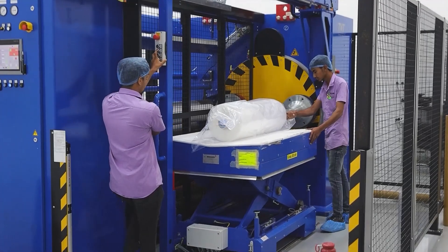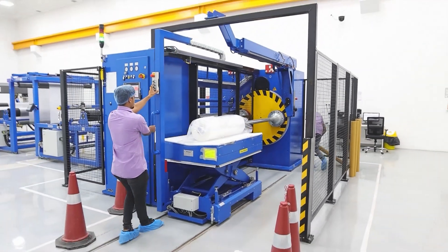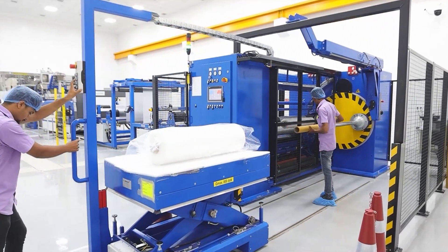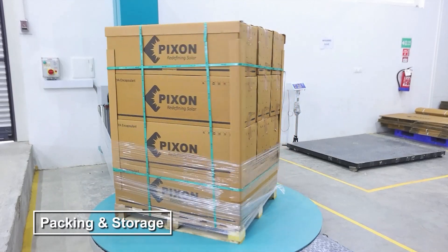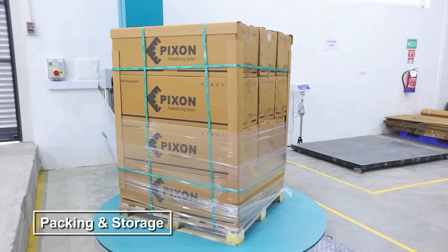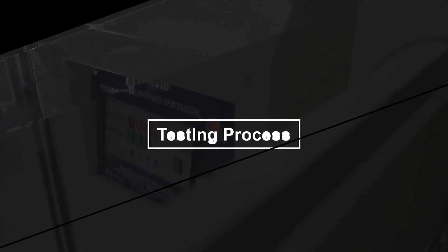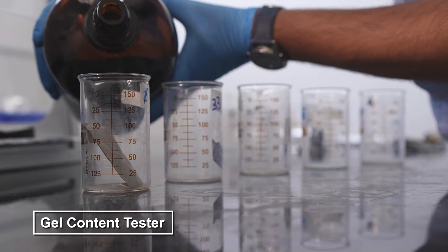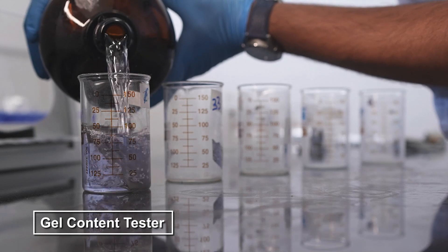Before packing, every roll undergoes a thorough final inspection to guarantee it meets our strict quality criteria. Once inspected, the rolls are securely packed and stored in our facility to maintain their quality until they are dispatched. Our rigorous testing process ensures that every sheet of EVA meets our high standards for performance and durability.